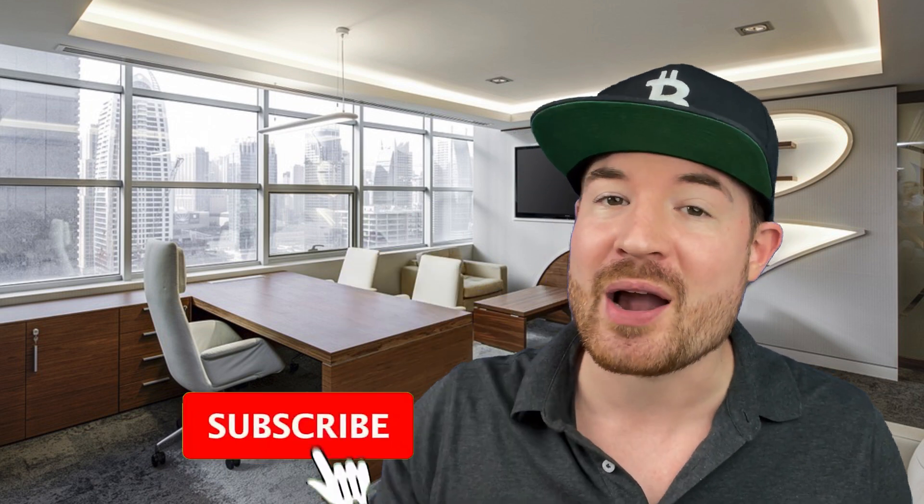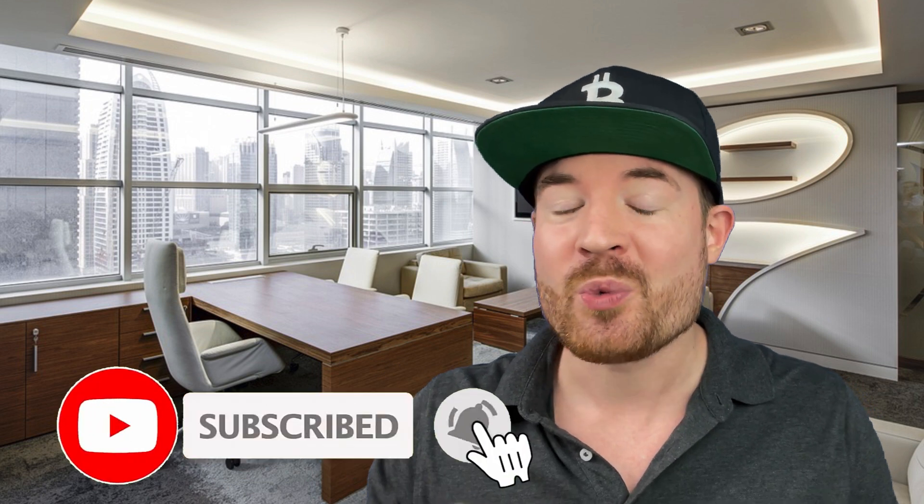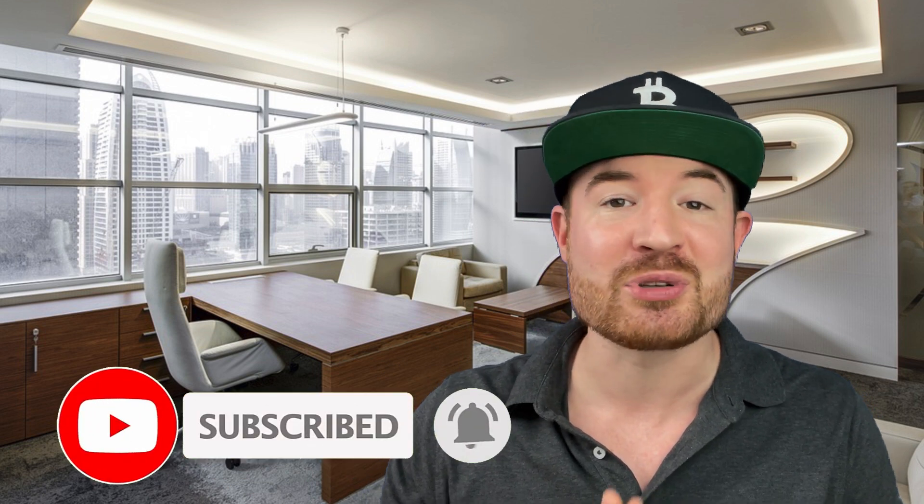Dirk here from IntelligentCryptocurrency.com. If you are new to the channel, hit the subscribe button and click the notification bell. We are almost at 20,000 subscribers, so thank you if you are subscribed. If you are not yet subscribed, help us cross the line. And if you want to get on my email list, the link is in the description below — I will send you an email with important updates and every time I upload a new video.